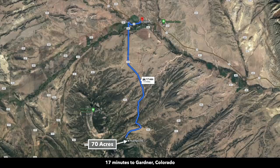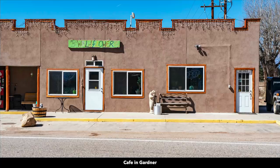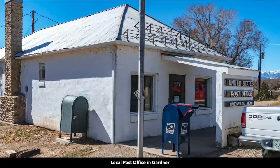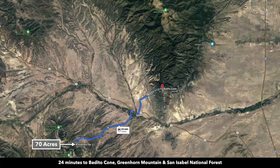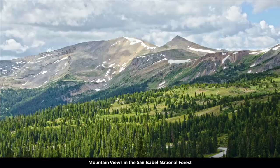From the property you're about seven and a half miles to the town of Gardner, which has a population around 350 — there's a cafe, school, a couple of churches, and a post office. You're about 11 miles from the Beulah Cone in the southern portion of Greenhorn Mountain, where you'll find the San Isabel National Forest — again, over a million acres of national forest land. Here are photos of the San Isabel National Forest, an incredibly beautiful area.